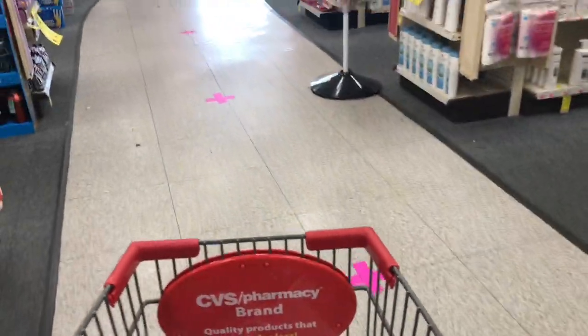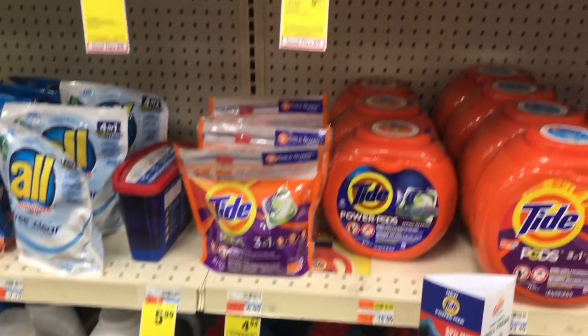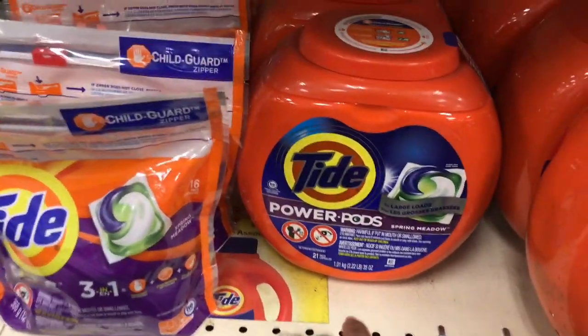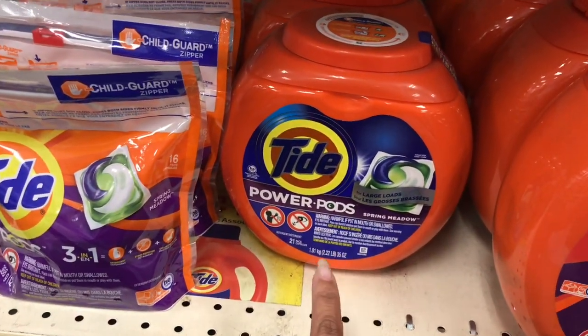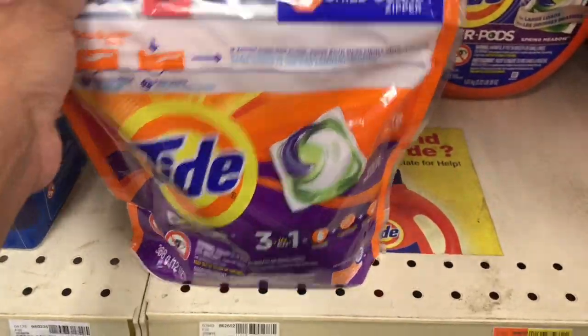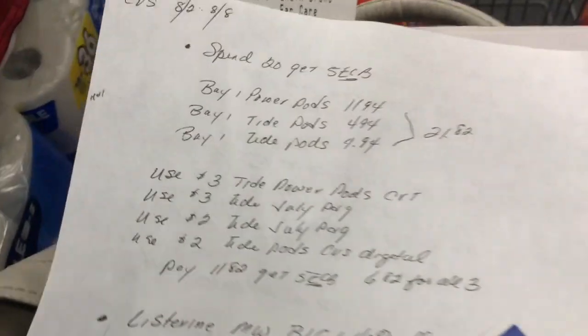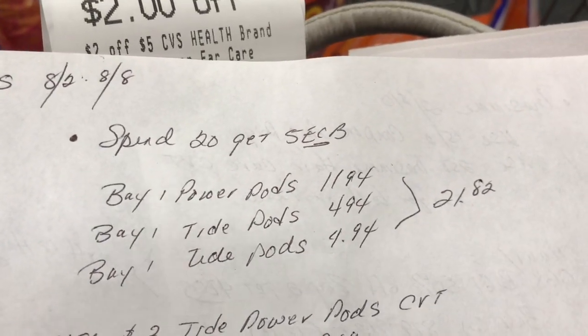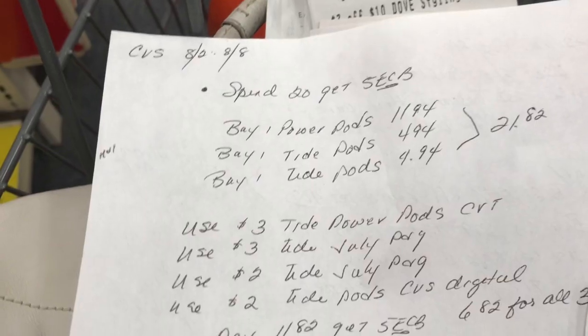I'm also doing the spend twenty get five dollars in extra care bucks deal, which applies to all Tide laundry detergent. I'm getting Tide Power Pods only because I have a CRT and a coupon for this. I'll grab the big pack at $11.94 and also two Tide Pod 16-packs at $4.94 each, totaling $21.82.